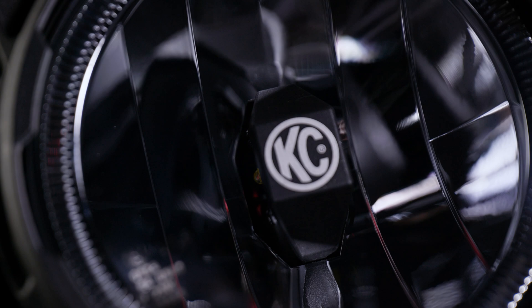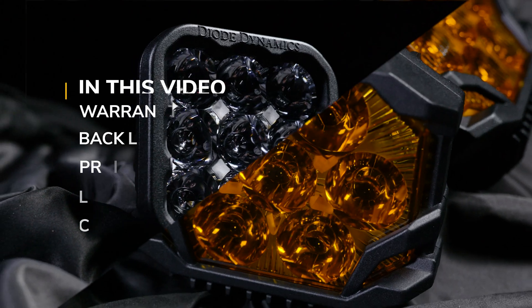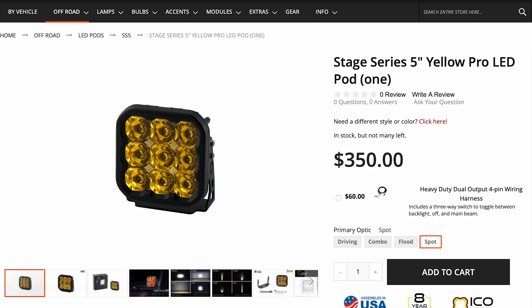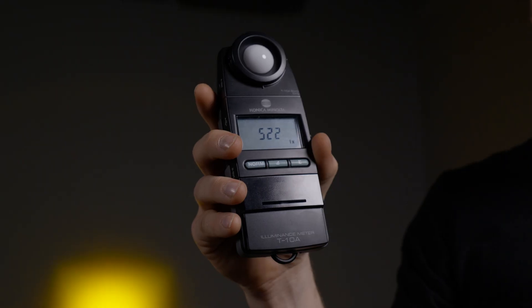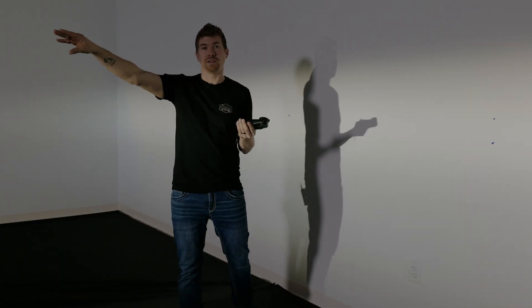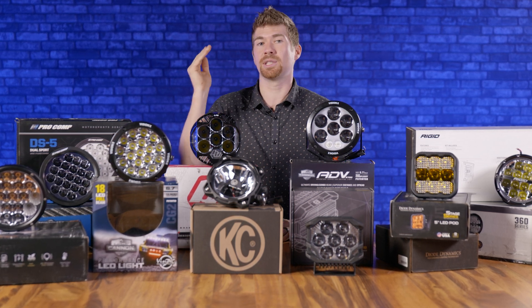Not only am I going to show you what they look like compared to one another with the output shots, but we're going to compare warranty, whether they have a backlight, pricing, claimed candela, and our measured candela here in-house. A lot of these manufacturers already have their own claimed candela, but we want to do it better by measuring our own. Candela is the photometric intensity of the measured single solid angle — essentially the proper way to describe the intensity of these pod lights. We're using the Konica Minolta digital lux meter. Today we're testing just the spot and the combo beam patterns.